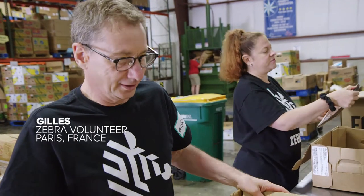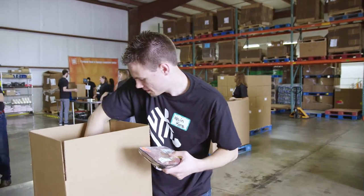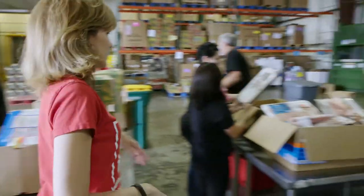How far did you come from today? Paris. Long way, isn't it? We are the fifth largest food bank in the country, so we have to work efficiently in order to move this food as quickly and as inexpensively as possible.